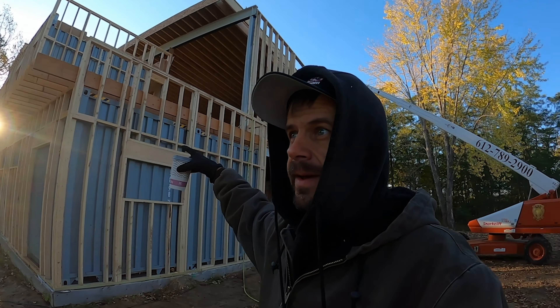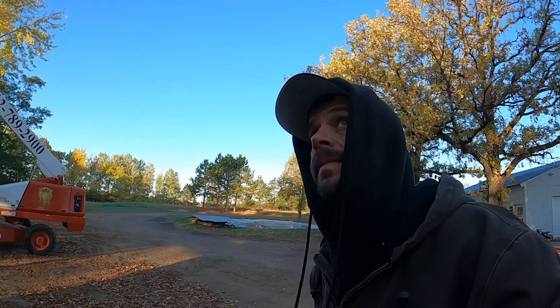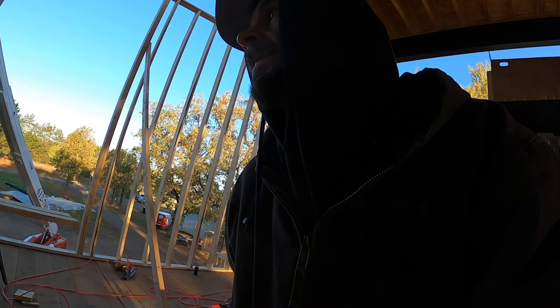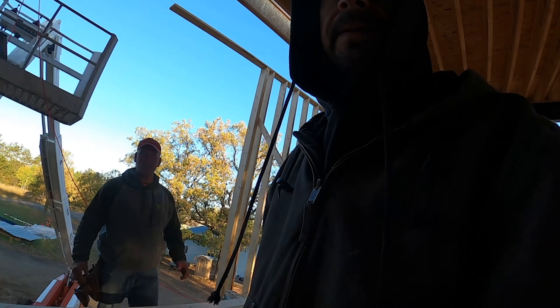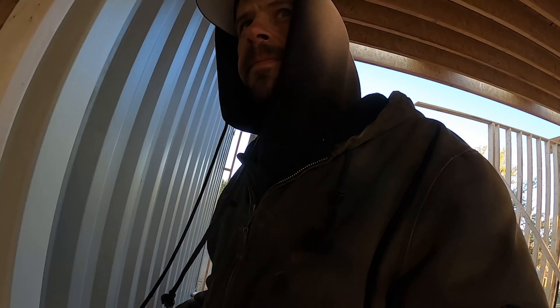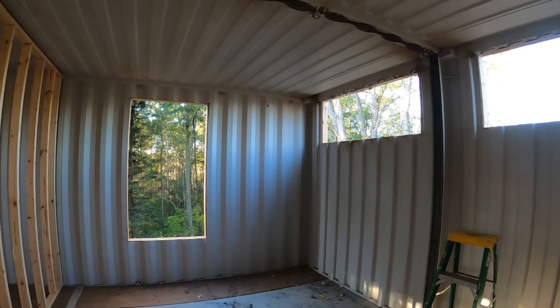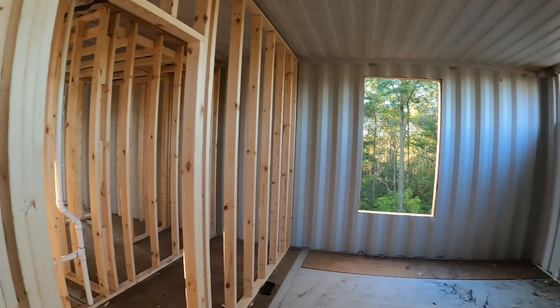I don't know if I've shown you yet - we've got the second level patio LVLs in. So today we are moving right along. You can see we got our windows cut out and got the steel cut out the other day.